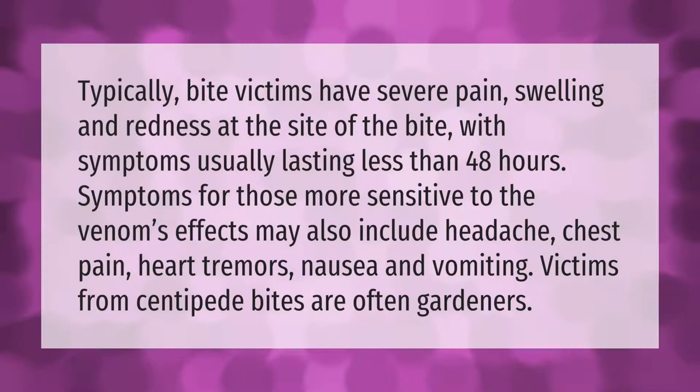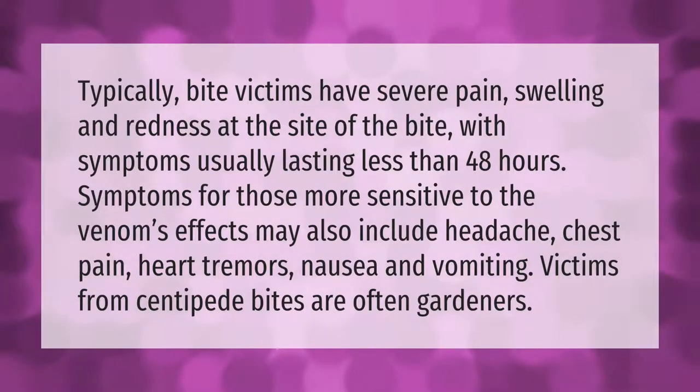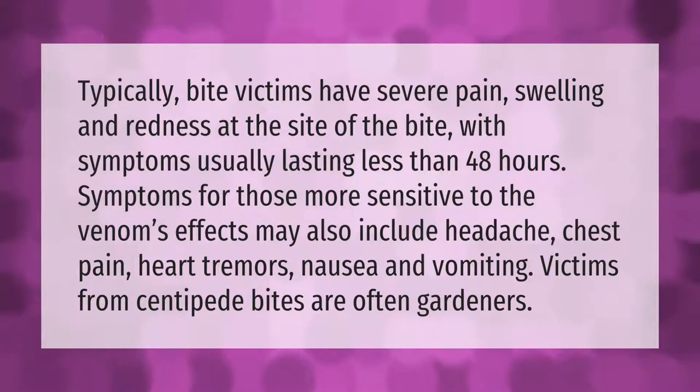Typically, bite victims have severe pain, swelling, and redness at the site of the bite, with symptoms usually lasting less than 48 hours. Symptoms for those more sensitive to the venom's effects may also include headache, chest pain, heart tremors, nausea, and vomiting. Victims from centipede bites are often gardeners.